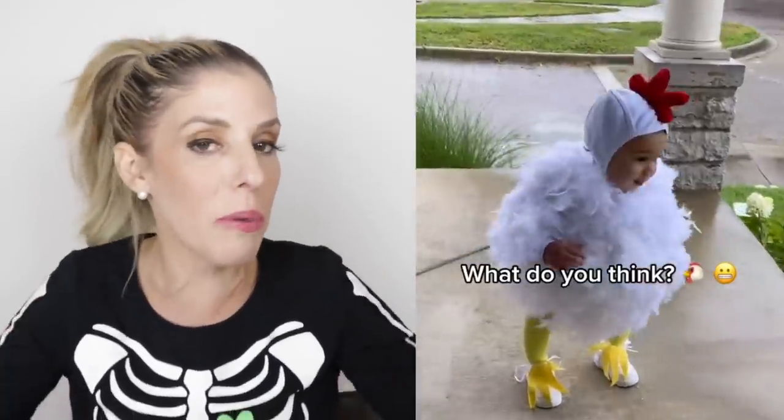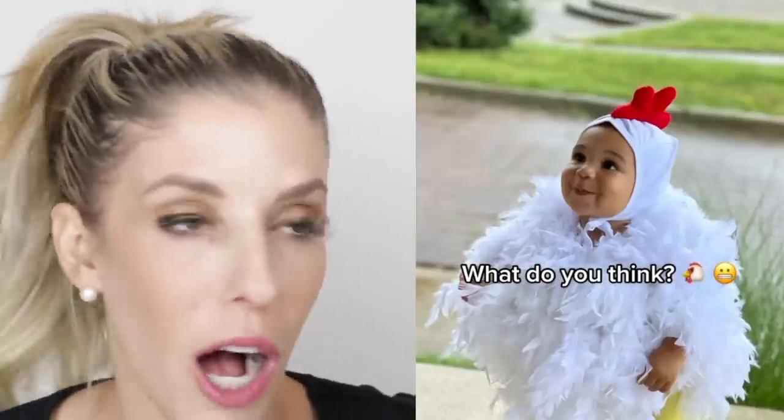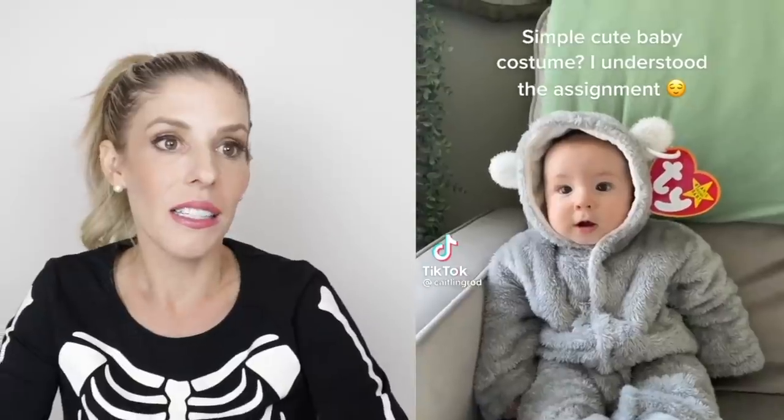How far in advance do people plan these costumes? This takes a lot of thought — this is like a full-time job. Every other day of the year you have to be planning for Halloween. It's a pug ghost — that is so simple but that's probably one of my favorite costumes. Maybe I should do that to Peanut and Blackjack you guys — comment below what you think. Just got a onesie and added like a Beanie Baby sticker. I appreciate the DIY — that's more my style.